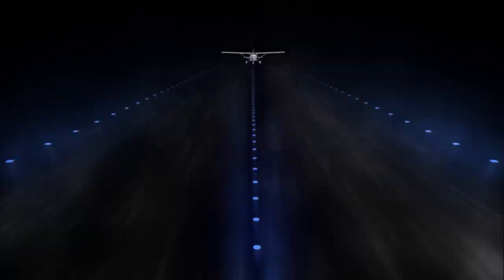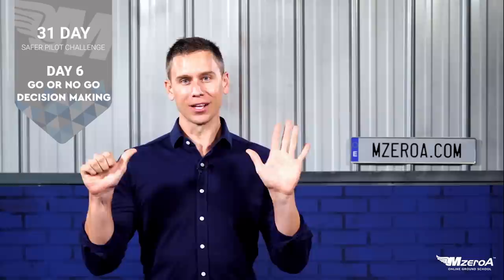To go or not to go? That's really the question. Welcome to the Safer Pilot Challenge. What's happening, M0A Nation? Jason Schappert here. Today, in day six of the 31-day Safer Pilot Challenge, we're talking about making smart go and no-go decisions.